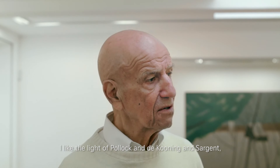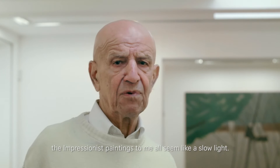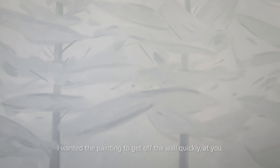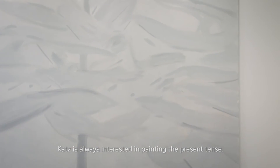I like the light of Pollock, de Kooning, Sargent, and the Impressionist paintings, but to me they all seem like a slow light. I wanted the painting to get off the wall kind of quickly at you. Katz is always interested in painting the present tense.